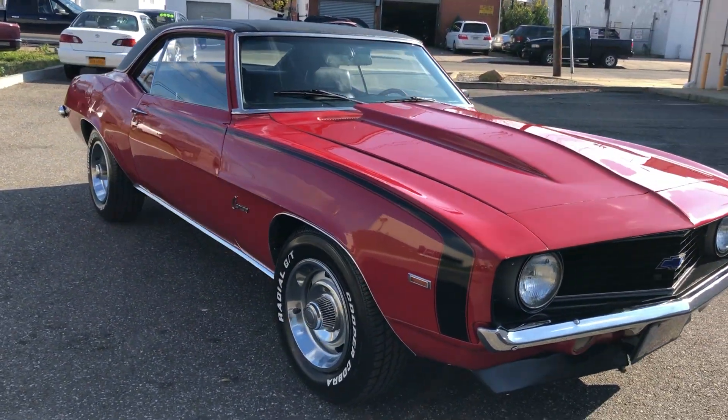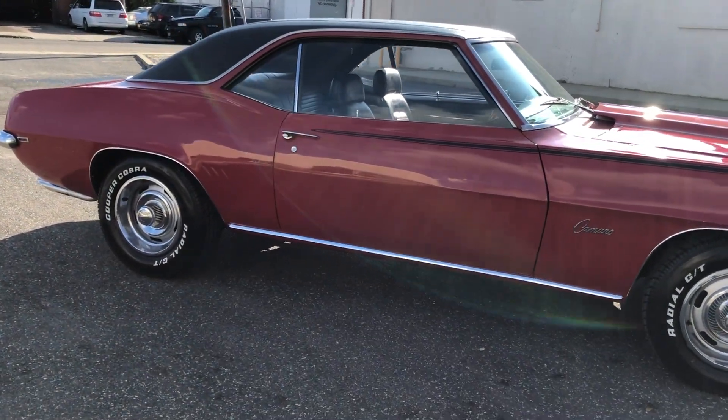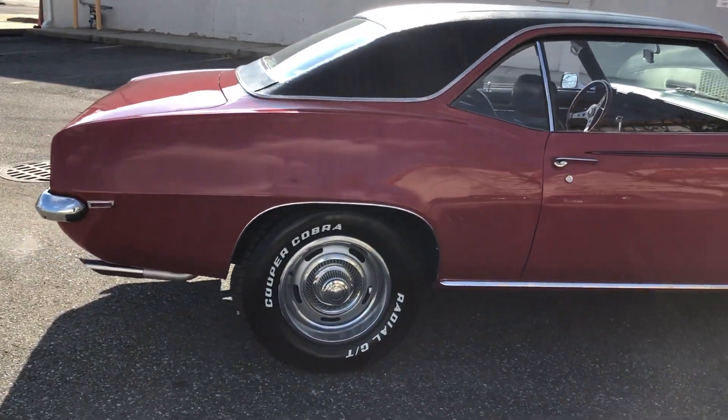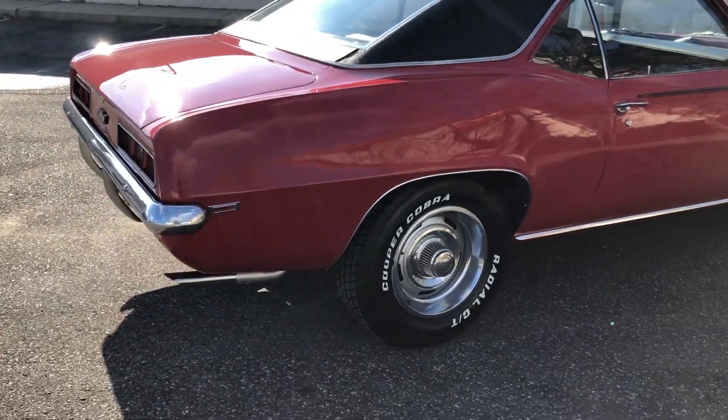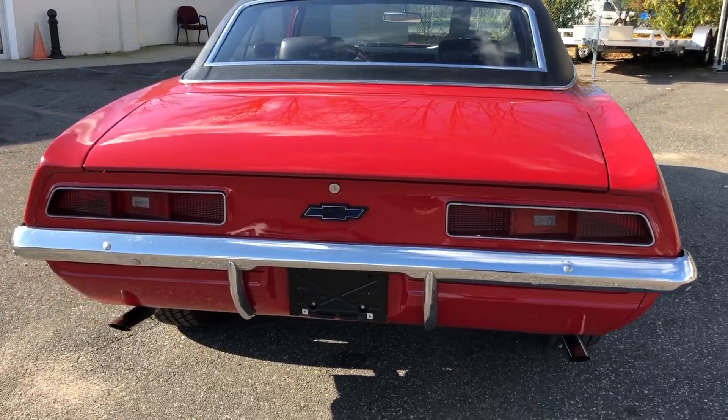Got the hockey stick stripe, rally wheels, vinyl top, power steering, power disc brakes. New Cooper Cobra radial tires. Here running, it just sounds awesome.